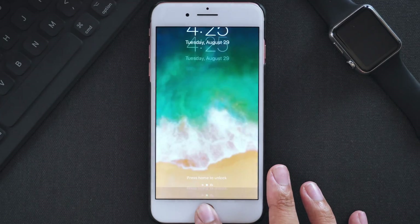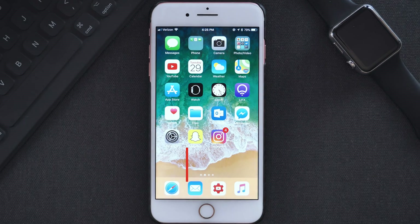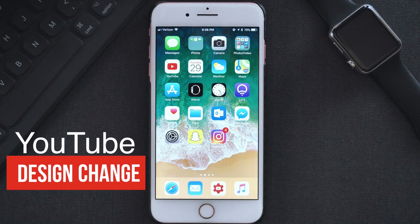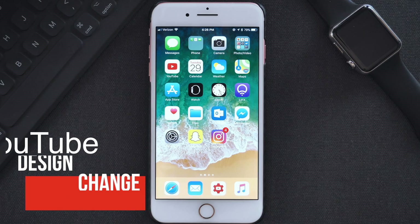Hey guys, this is Jeff and yesterday YouTube rolled out a brand new look on their website and mobile apps. There were a lot of changes that were made and also some new features that you might not know about.